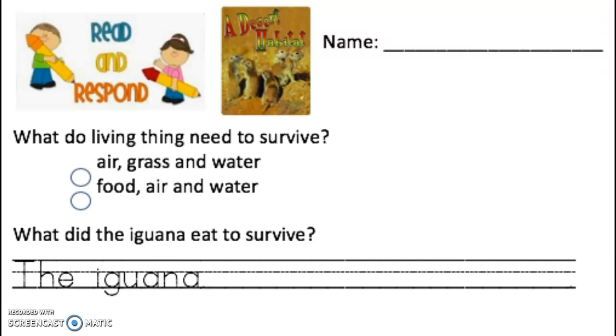Now that we've read, it's time to respond. You'll need this paper to answer the following two questions about the text. When you get your paper, you can put your name on the top.